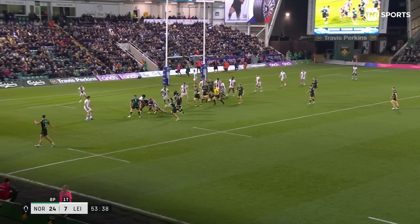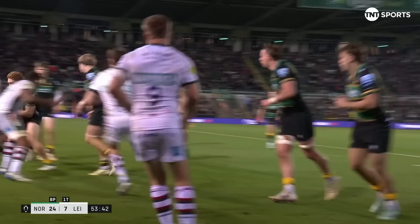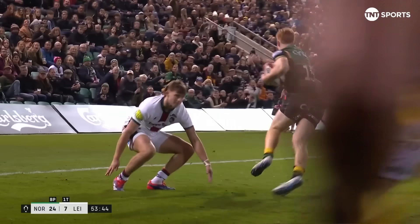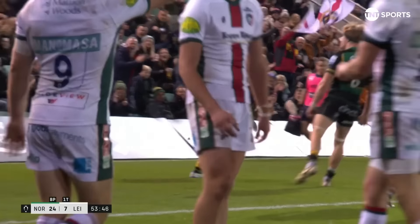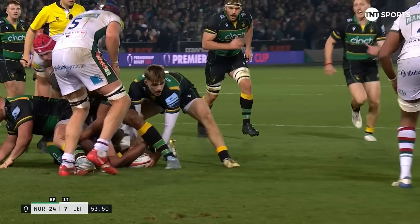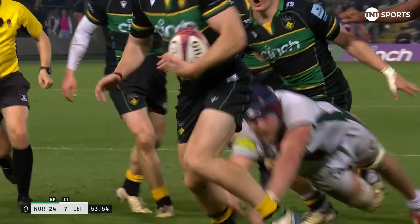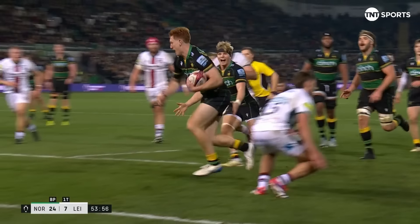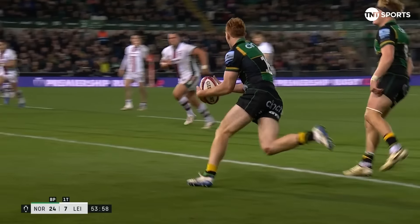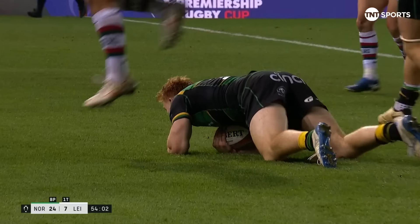Wonderful carry through the middle — just makes extra ground, one or two, three more steps. And then look where Hendy comes from, comes from miles away. It's almost nonchalant from Pollock — he knows he's there, it's pre-called. He turns his shoulders to the outside, he's called in, he can see it. Defensively, Leicester have got to do better — he'll give that guy an opportunity to get in the backfield, and that left foot step, he's going to make most people look silly.